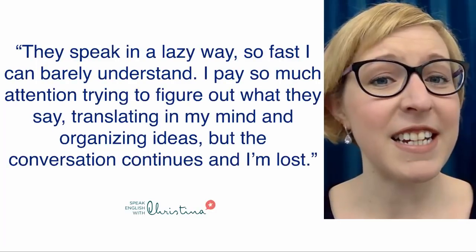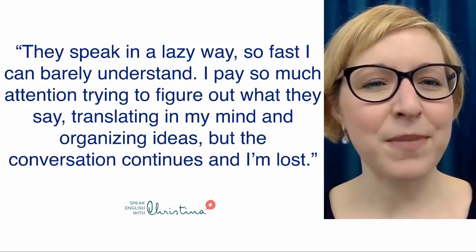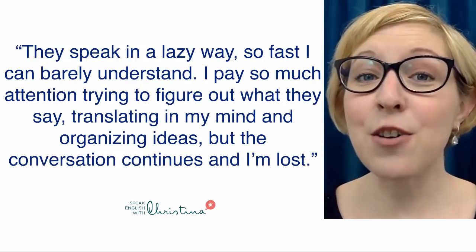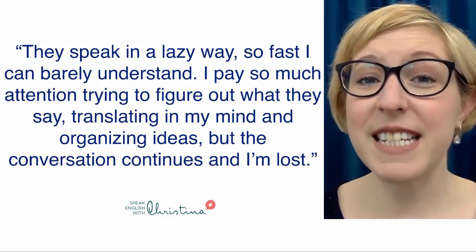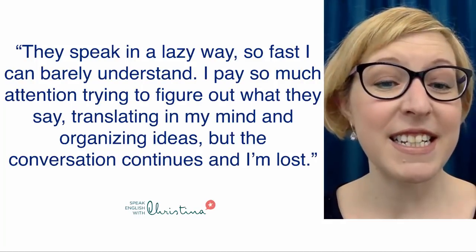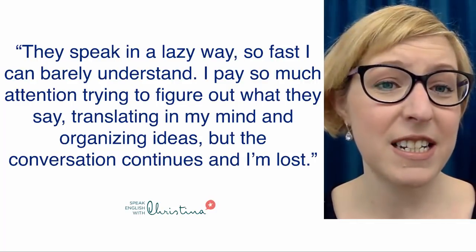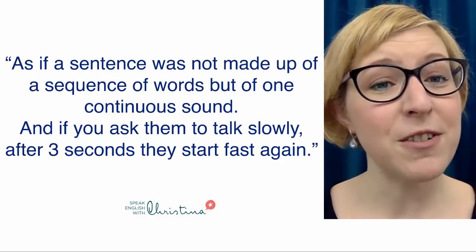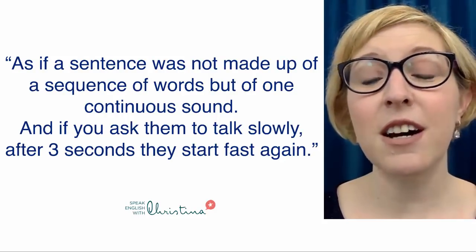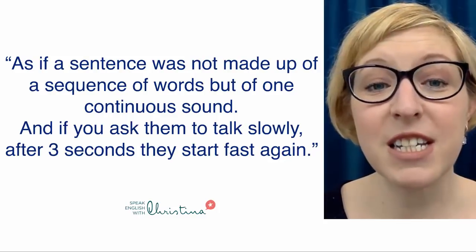Another student said Americans speak in a lazy way, so fast they can barely understand. They pay so much attention trying to figure out what they say, translating in their mind and organizing ideas, but the conversation continues and they're lost. And one more student said that it's as if a sentence was not made up of a sequence of words, but of one continuous sound.